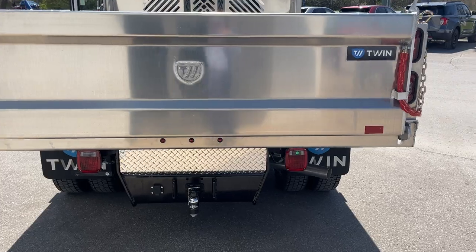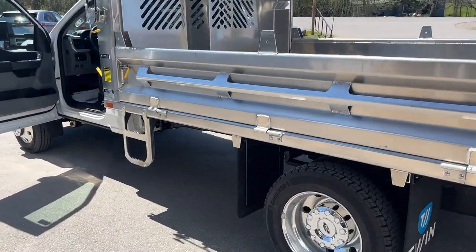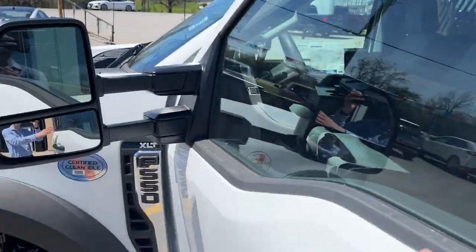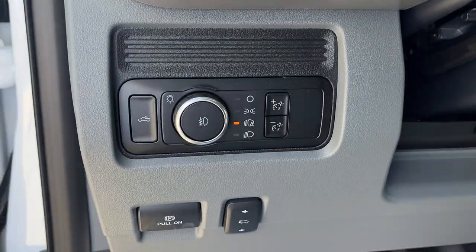You also have the high capacity trailer tow package here, and the payload plus package on here as well. Coming around to the other side, there's your steps in there, there's a toolbox on the other side, and coming around to the front of this vehicle you do have the keyless entry keypad here.